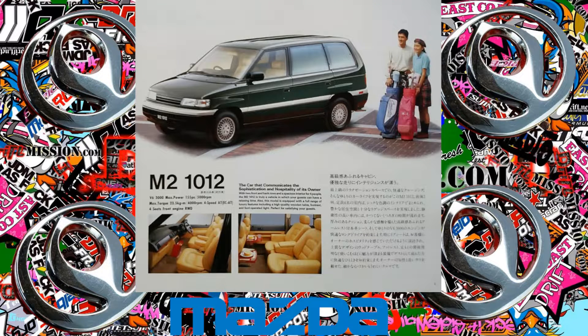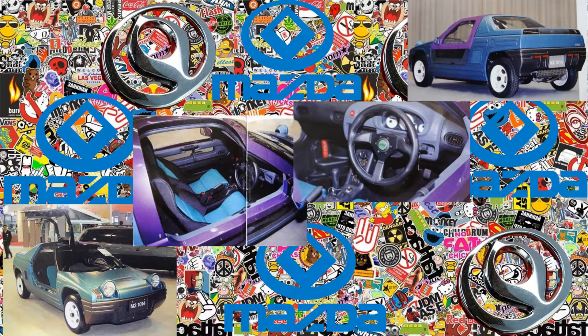M2 1012: a luxury version of the Efini MPV. M2 1014: an off-road version of the Autozam AZ-1.